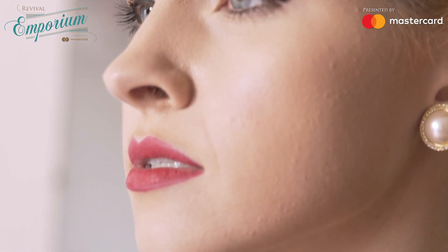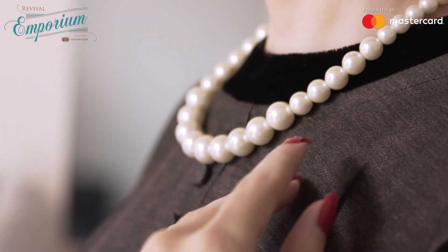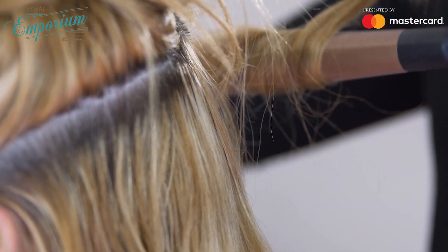The devil is in the details with the 50s clothing. The 50s let everyone be a little bit more sassy. The hair is actually a take on a French twist, which was very popular.